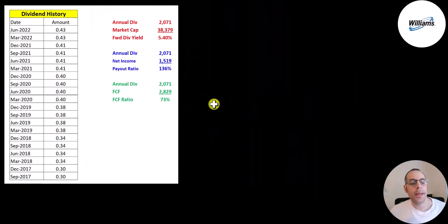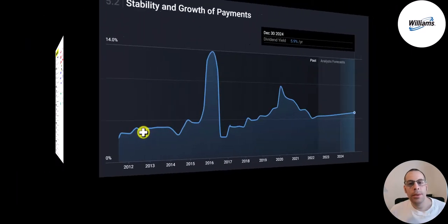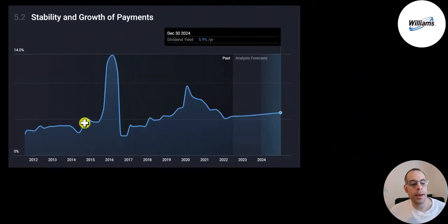They pay a quarterly dividend. It was 30 cents in 2017 and it's up to 43 cents, a yield of 5.4%. That represents 73% of their free cash flow and 136% of their net income. Looking at their dividend yield since 2011, the dividend got as high as 14% in 2016 — the stock price must have crashed that year. The dividend got close to 10% in 2020 when the stock came down a lot. The forecast is for the yield to be 5.9% by 2024.